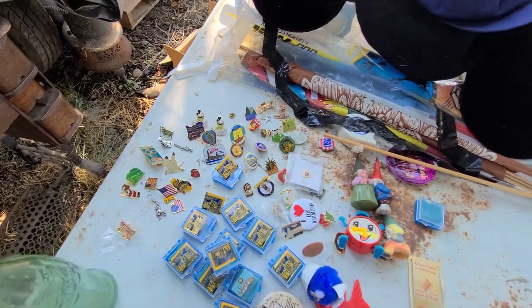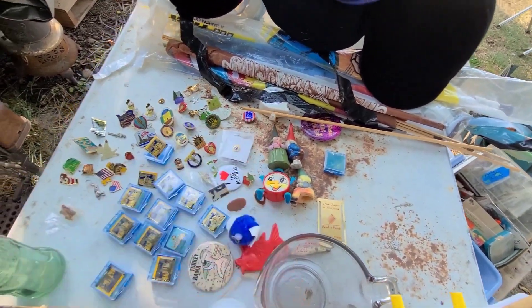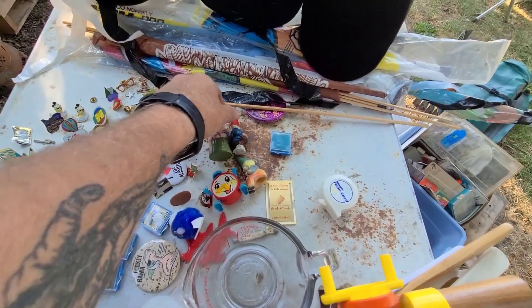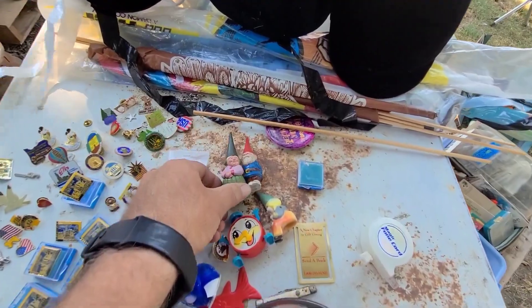Got all these pins — I've got them laid out because I'm going to take a picture and list them all as a lot. And these little gnomes are kind of fun — these are from 1980. I kind of like these guys.